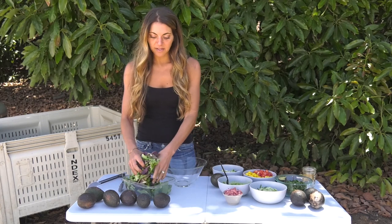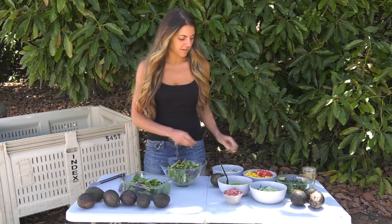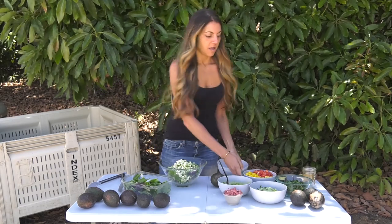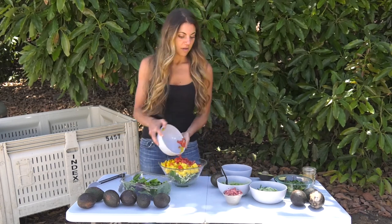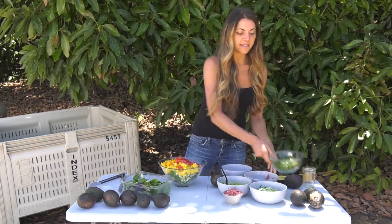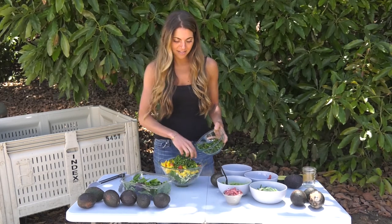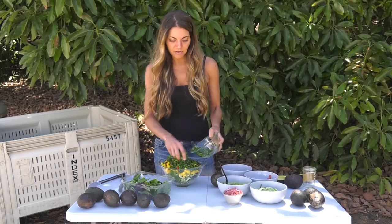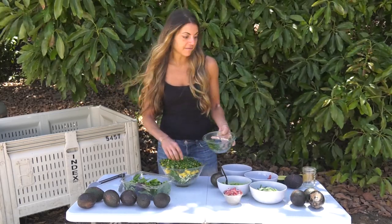I always start my salad with some type of greens. Right now I have some mixed greens. Then I'm going to add my cauliflower and broccoli, my tomatoes, mango and pepper. All my amazing herbs — cilantro, mint and parsley — a ton, because they really add so much flavor to salads, especially if you really want a flavorful salad. Add some fresh herbs.